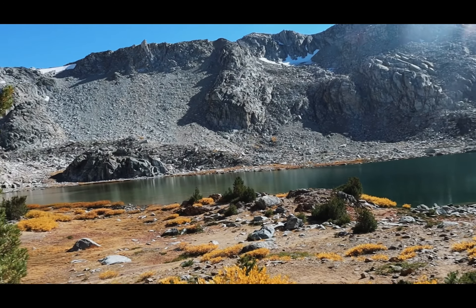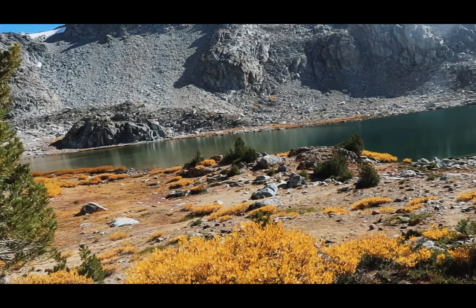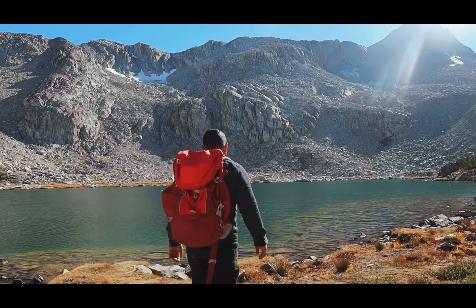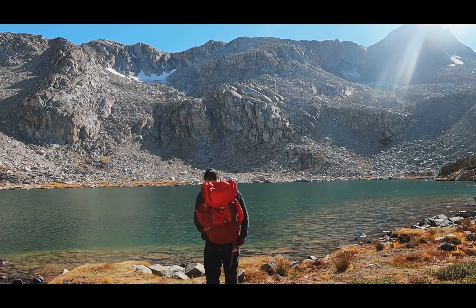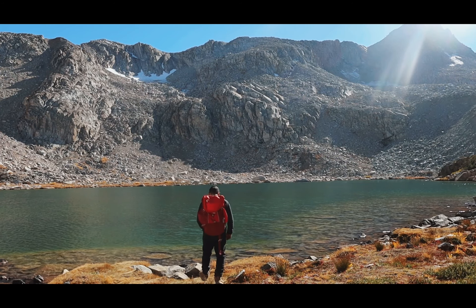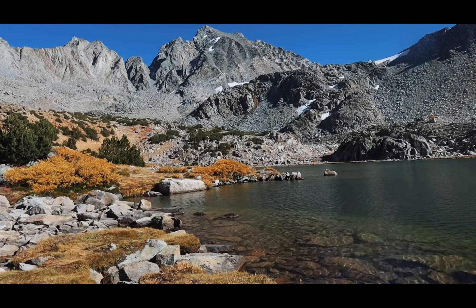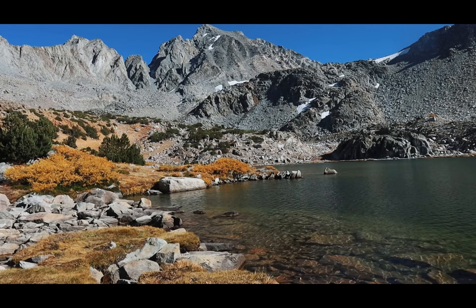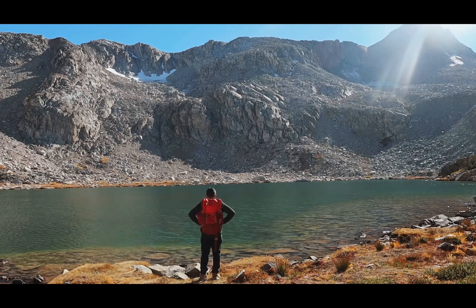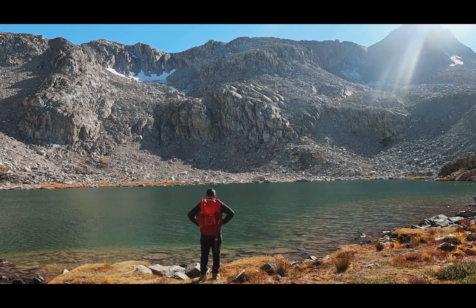This is Bishop Lake. Heading down to the beach for a bit and then heading back.